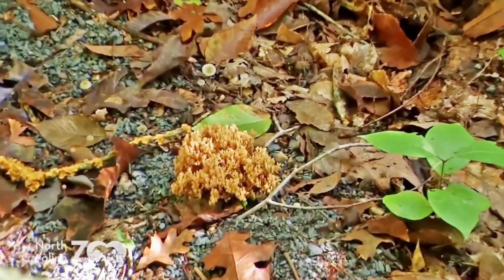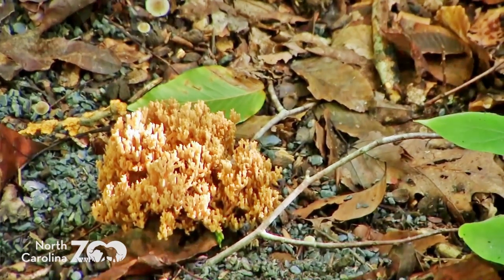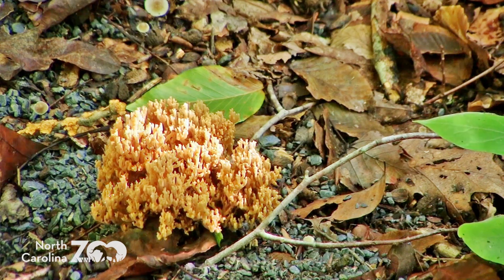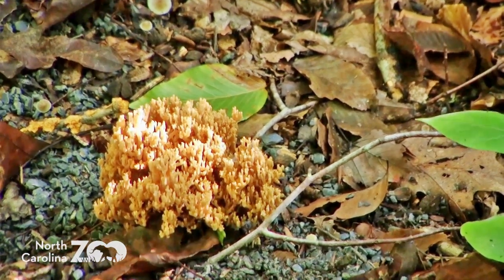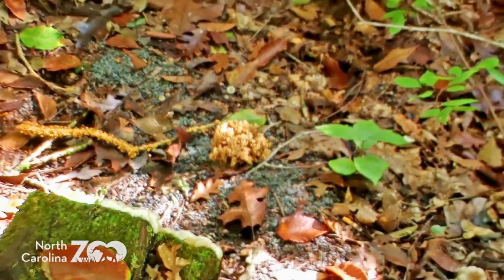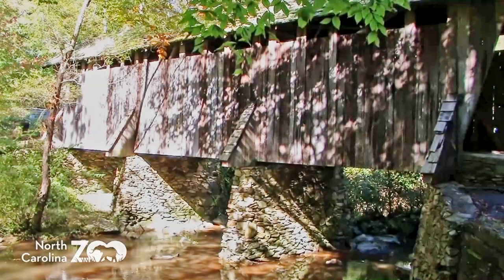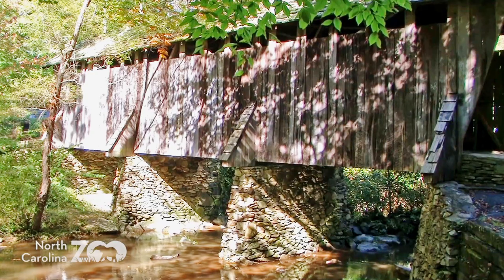This one is a really cool find — I've only recently become aware of these types of mushrooms. This is what's called a coral mushroom. As we get a closer look, you can see that the part of the mushroom growing above the ground does, in fact, look like coral you might find deep in the ocean. And just like that, the loop trail brings us right back to the Pisgah Covered Bridge.